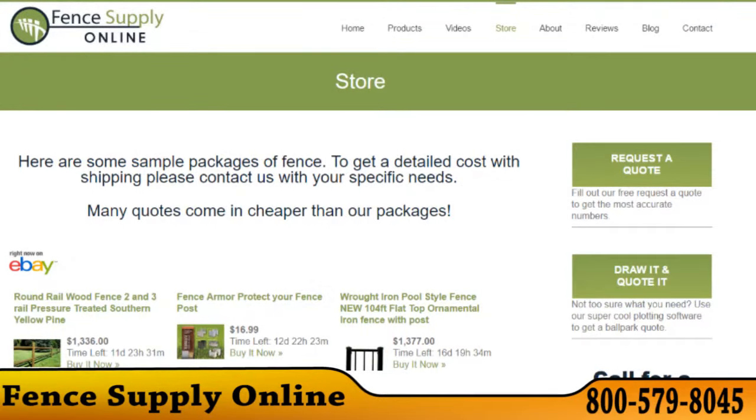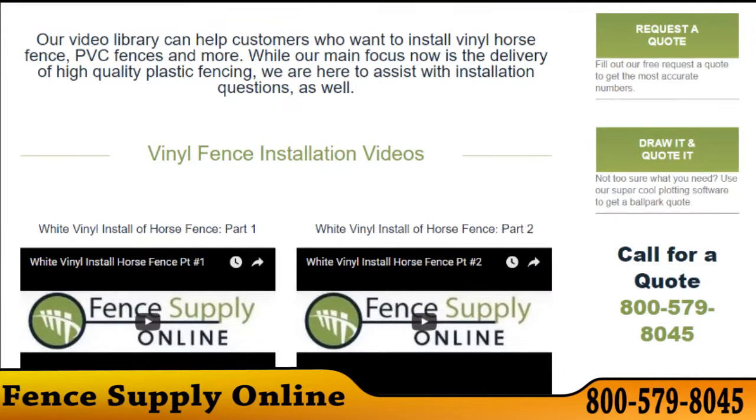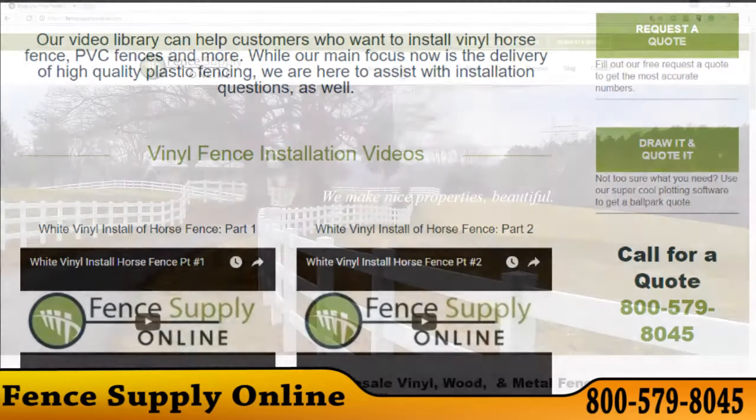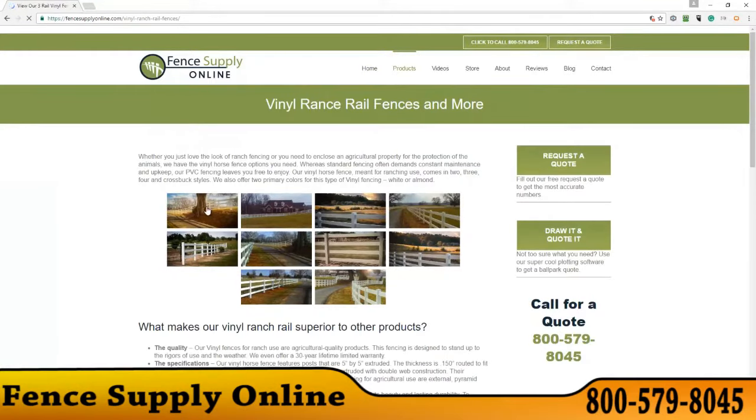Wholesale prices from this established company in business for 25 years, plus the awesome construction tutorials on their website, can save you thousands on the parts and labor required to make your nice property beautiful. Get your questions answered and get to know the expert staff and owners at FenceSupplyOnline.com.